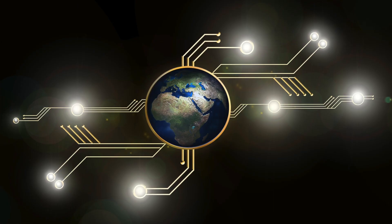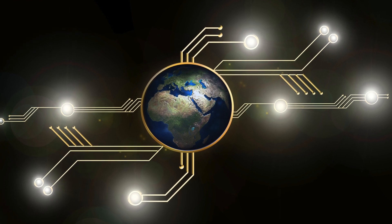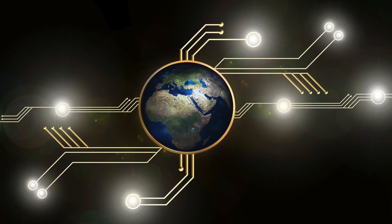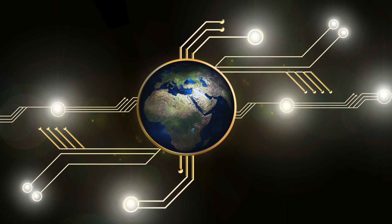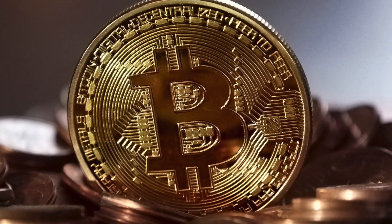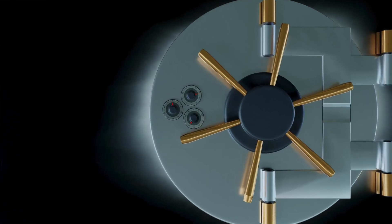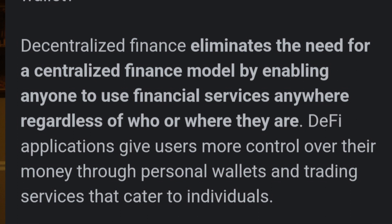Because computers can earn cryptocurrency for processing transactions on a cryptocurrency network, this incentivizes more computers to join the network. This makes the cryptocurrency network secure because there is no single point of failure — this is called decentralized, and it's the polar opposite of the centralized setups of governments and banks.